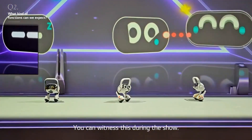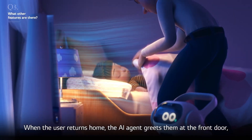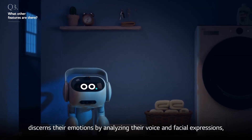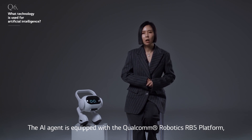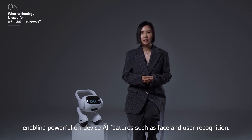Crafted with a sleek two-legged design, this AI agent is more than a robot — it's part of the family. Integrated seamlessly with your LG appliances, it's here to make everyday tasks smoother and more intuitive. Imagine waking up to a gentle reminder to take your medication, or having a crisis handled with a swift call to emergency services, all without lifting a finger.